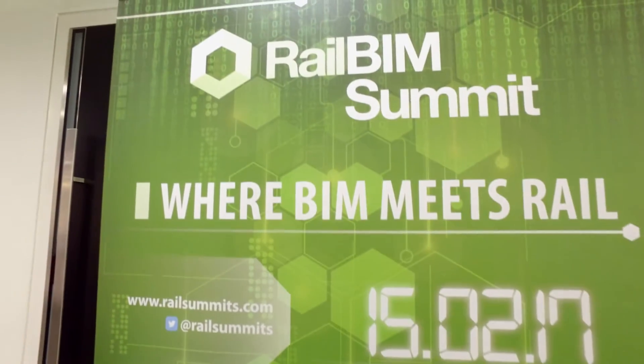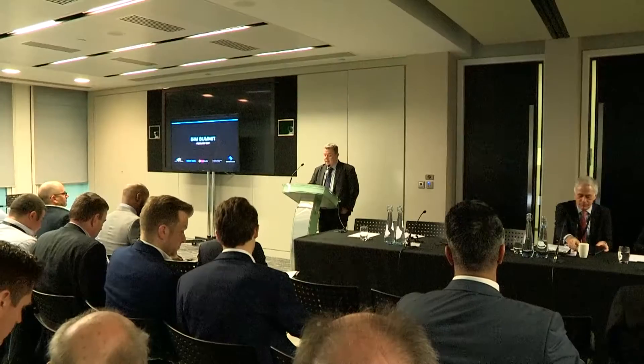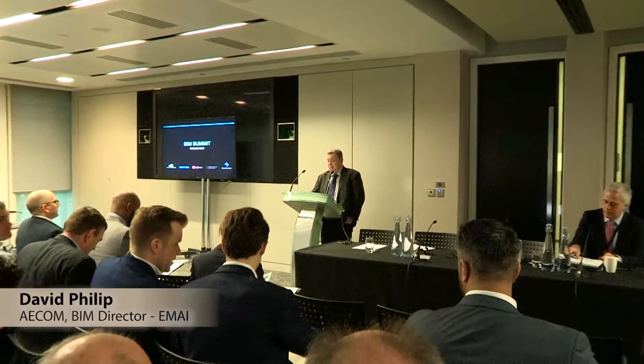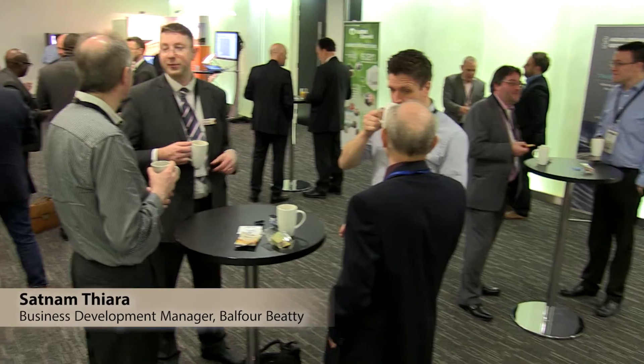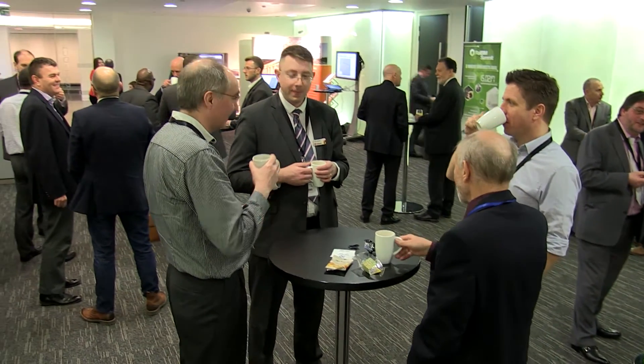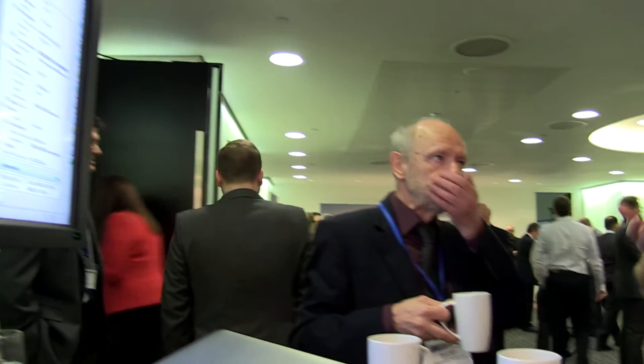Good morning ladies and gentlemen and welcome to our third BIM Rail Summit 2017. The theme for this year is BIM — how can we start to put BIM into real meaningful practice? We're here to support the Rail BIM Summit because BIM is vitally important to Balfour BT as a business. We currently have 35 projects utilising BIM to deliver high value to our customers.